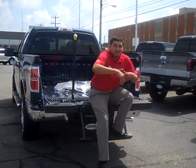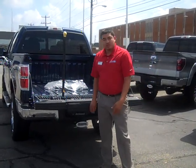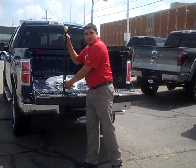Hello, my name is Jose Avila, coming from Richmond Ford Lincoln. I want to go over a little bit of this 2013 brand new F-150.